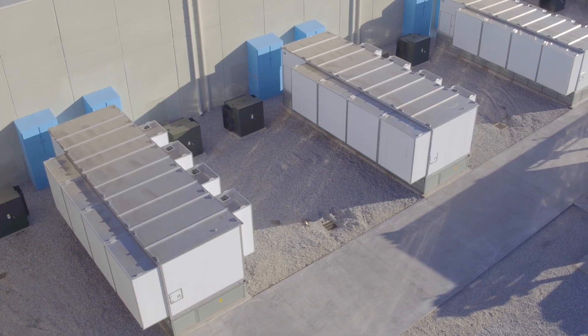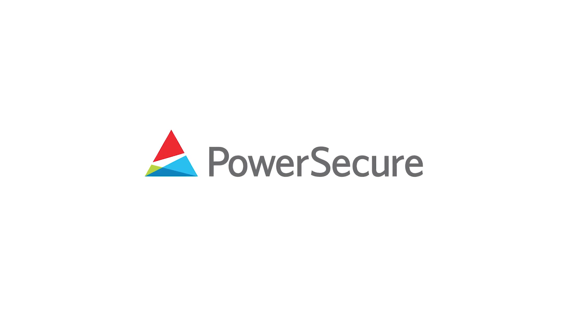As technology progresses, our systems adapt to the latest innovations. At PowerSecure, we're bringing the future of energy to you.